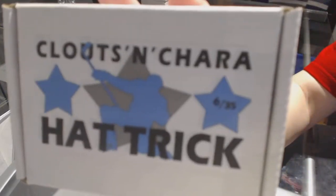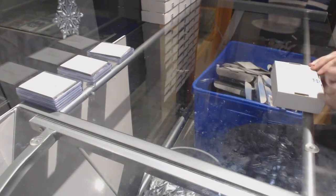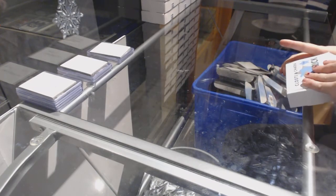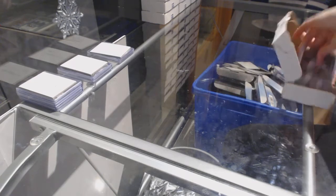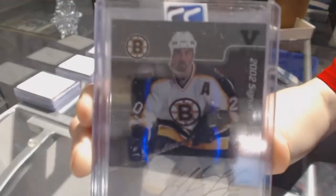On to box number 6, which is for John S. We've got a Significant Numbers Jersey Auto of Martin Lapoint.